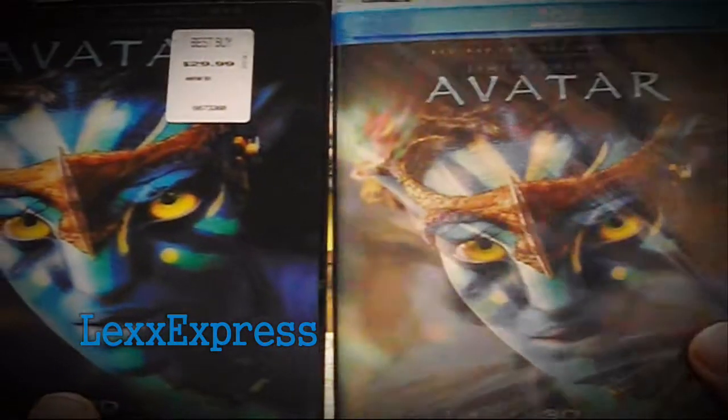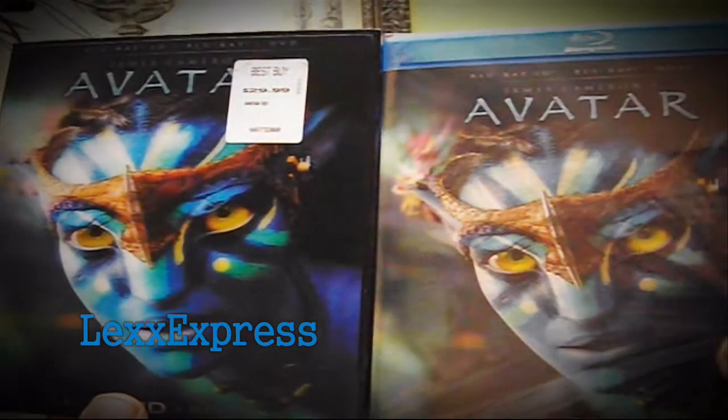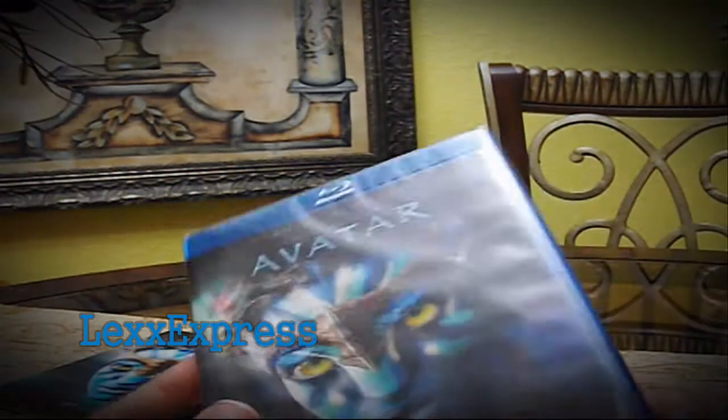Pulling it out of the slipcover, getting ready to unbox it. Here's a side by side so you guys can see that the artwork is exactly the same, just that the slipcover has a little 3D feel, which unfortunately my camera cannot produce. So let's get this movie open and see how the artwork inside looks.